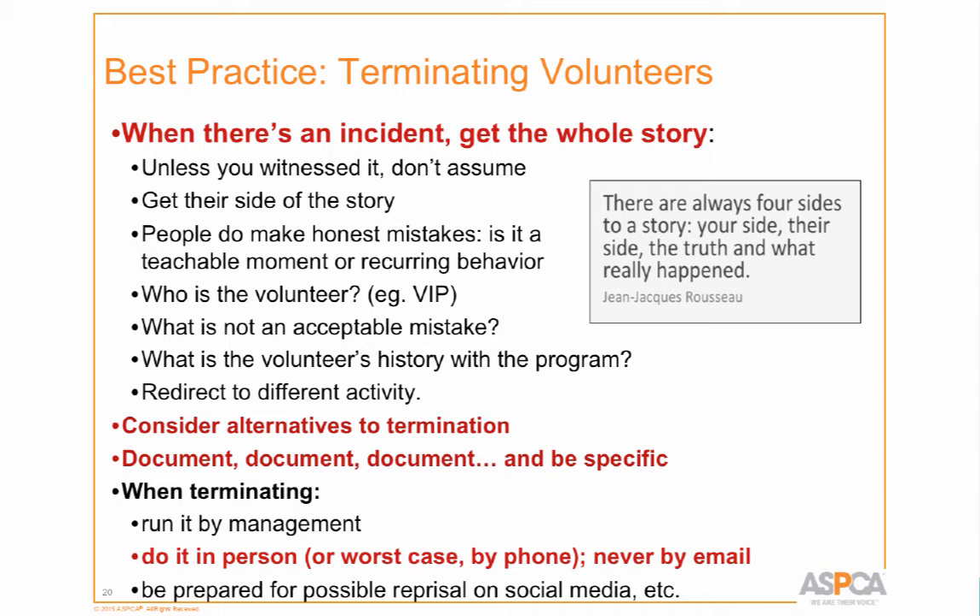Remember that sometimes people just make an honest mistake — they haven't been to the shelter in two months and forgot. Yesterday a harness was broken in two and left on a door, and a volunteer tried to put it on a dog. The behavior person saw her, we corrected it — we're not going to ban her from the program for an honest mistake. The bigger issue was that the broken harness should never have been left accessible.